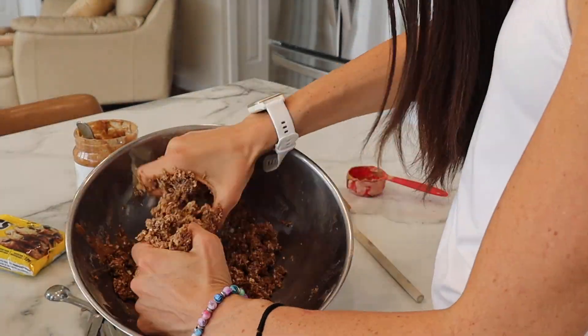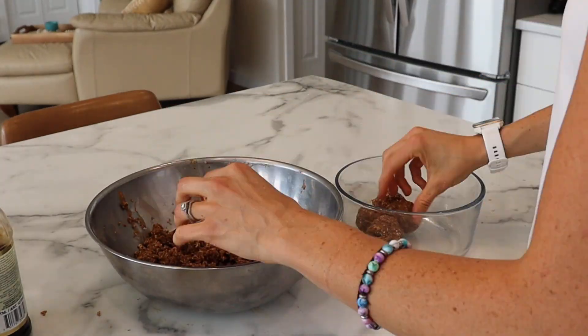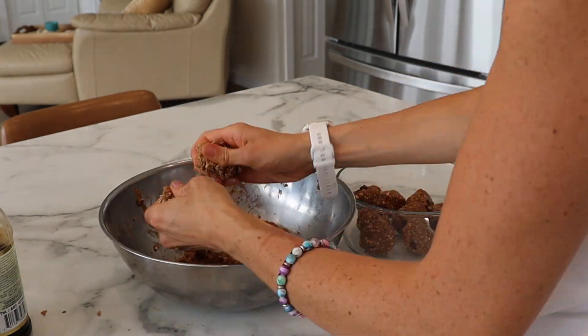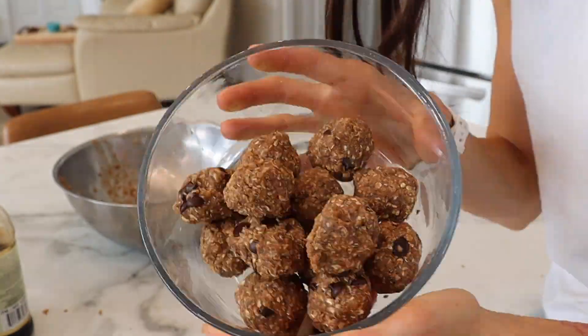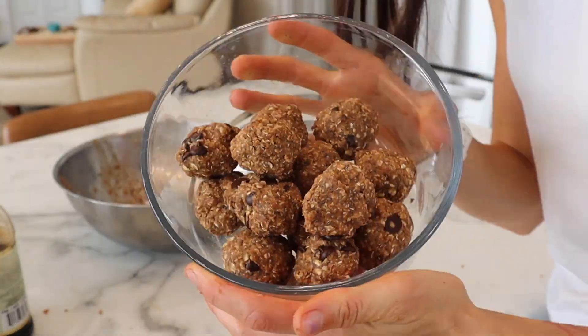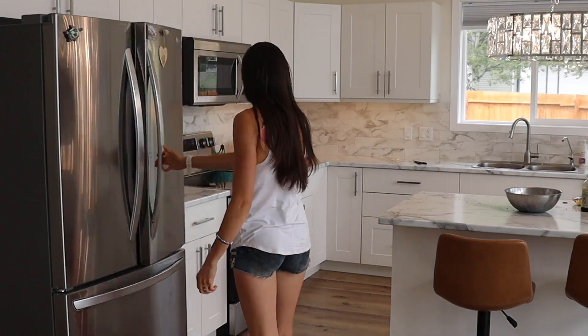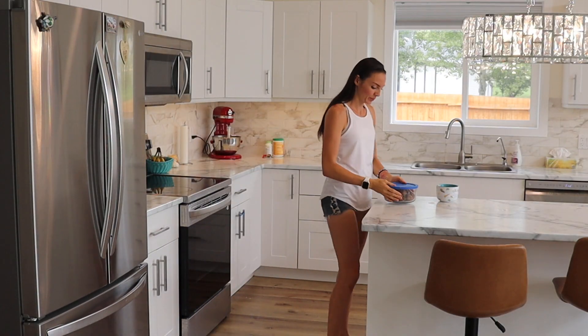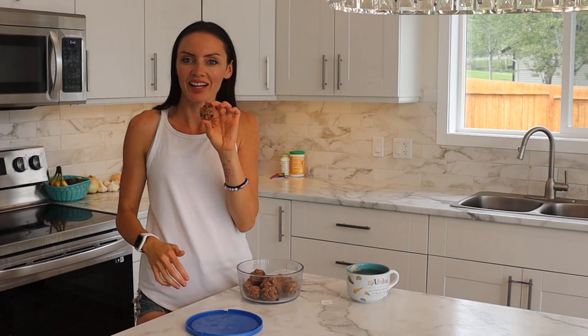I am a super messy person — I'd rather just get things done, so I always use my hands. I always make a big mess with everything, but I like to clean it all up after rather than being super careful throughout. Time to put these bad boys in the fridge, let them cool off a little bit, and then I am going to see how good these are. So delicious — I just love these so much.